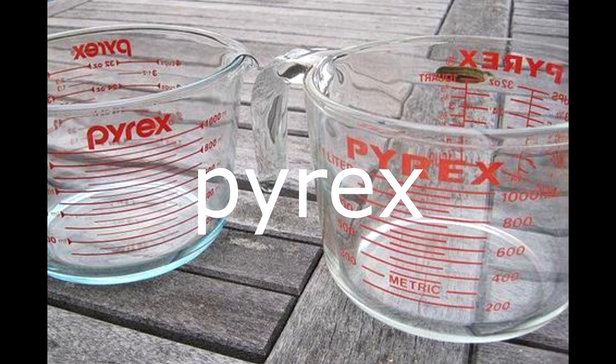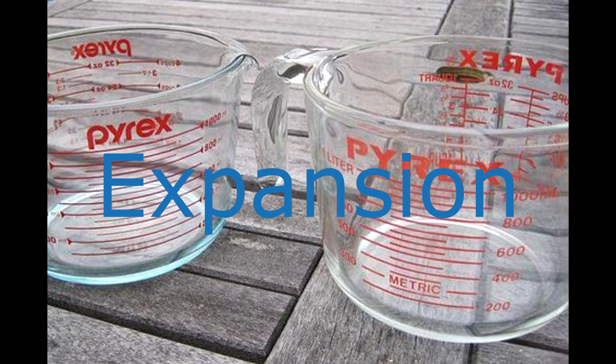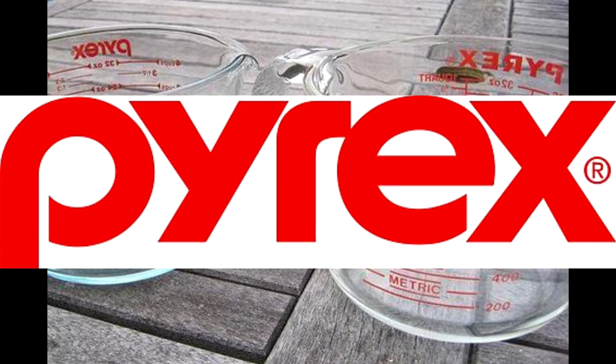Products with the name pyrex in all lowercase are made by World Kitchen. They're made out of clear tempered high thermal expansion soda lime glass. This has a lower thermal shock resistance, making them prone to explosions in the microwave or oven. The logo is in all lowercase letters and the glass has a bluish tint.